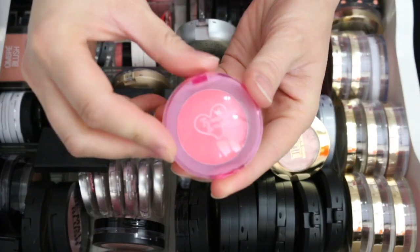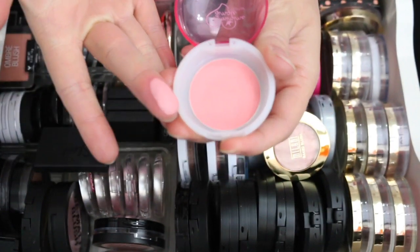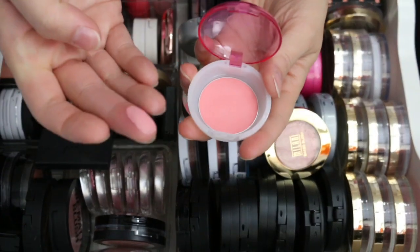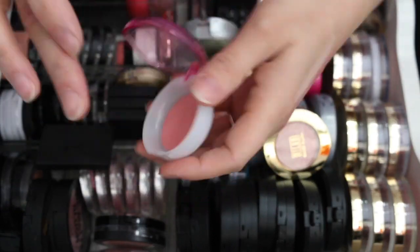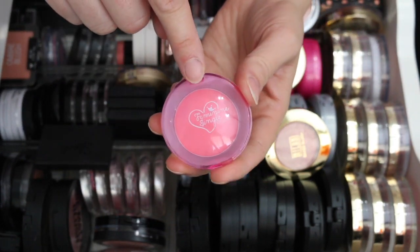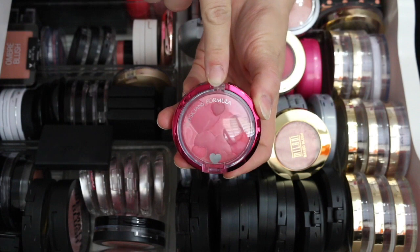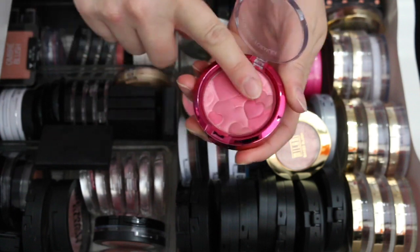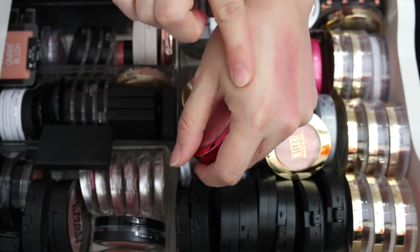Another one I'm passing along is one I got in a Meme Box a long time ago. It's a really pretty matte shade and I used to use it all the time, but I'm going to get rid of it — the powder puff that came with it I already threw away for sanitary reasons. I'm also passing along the Physician's Formula Happy Booster Blush in Rose, since I never use it and I have a lighter one I'm going to keep.